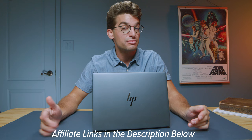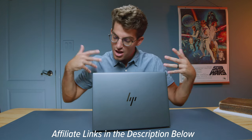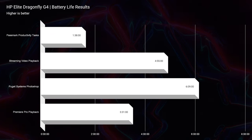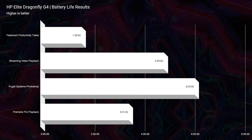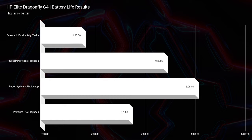If you're curious about the exact price and availability at the moment you're watching this video, head down to the description and click those links. In regards to battery life, from a 68-watt-hour battery this thing gets great battery life: 9 hours and 28 minutes for productivity, 9 hours and 43 minutes for streaming video playback, almost 6 hours for Photoshop, and just over 4 hours for video editing.